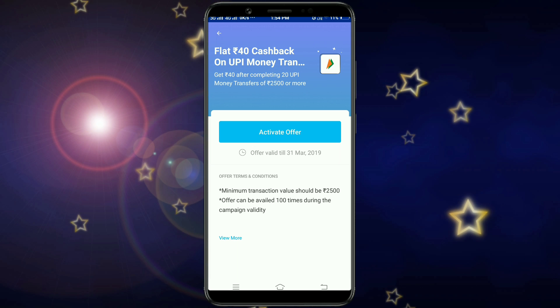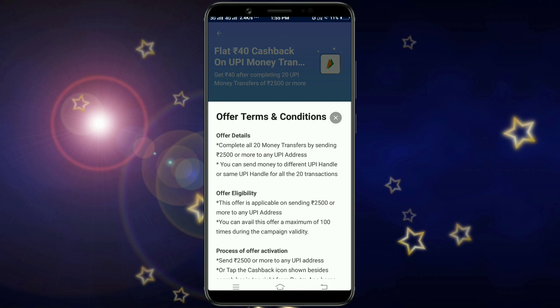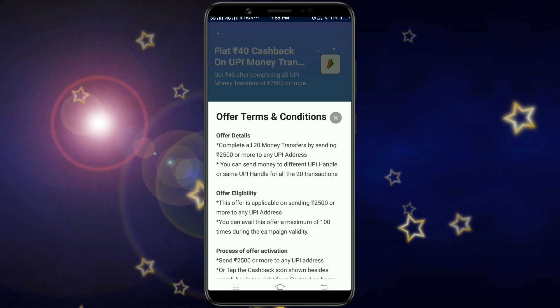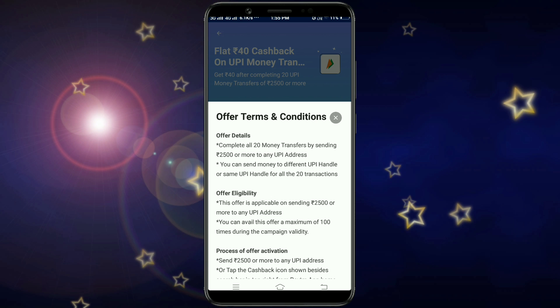This offer is valid for any bank. You can pay using any UPI app — mobile pay, PhonePe, and FreeCharge. If you pay using any UPI app with a minimum of ₹2500 per transaction, you will get ₹20 cashback.